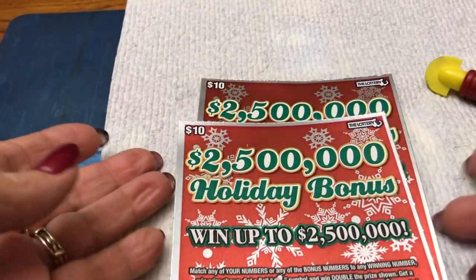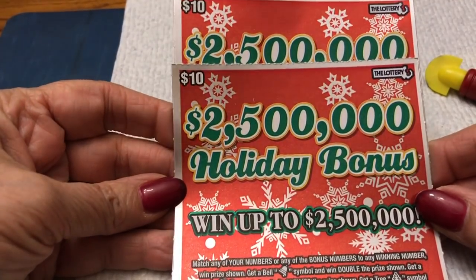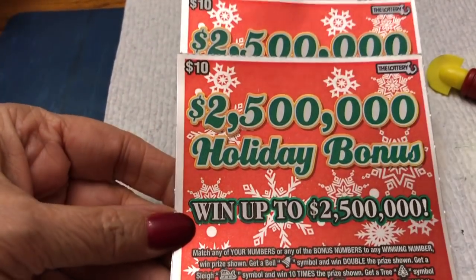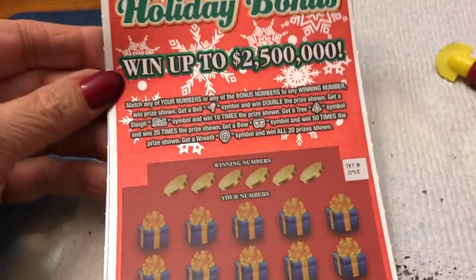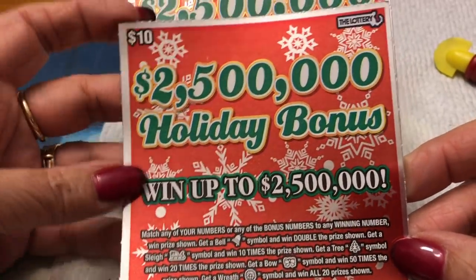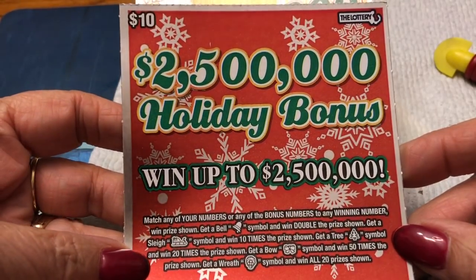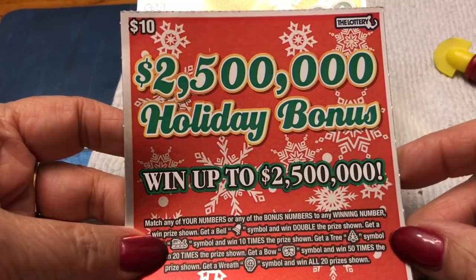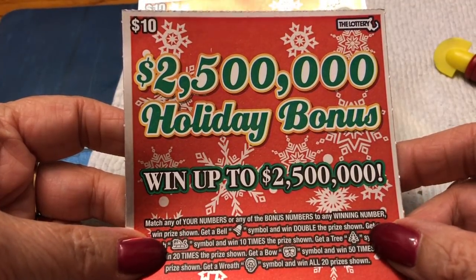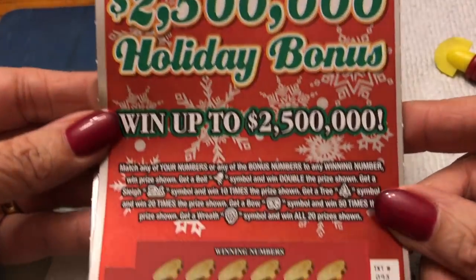So I have a couple of Massachusetts lottery tickets. These are $10 — they're the holiday bonus ones. You can win up to $2,500,000. You can get a bell, a sleigh, a tree, a bow, and a wreath. And those mean what?